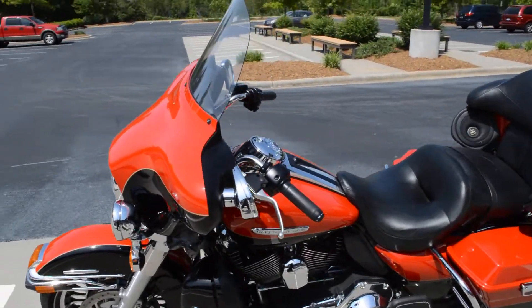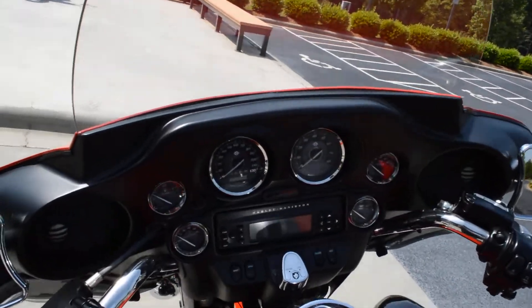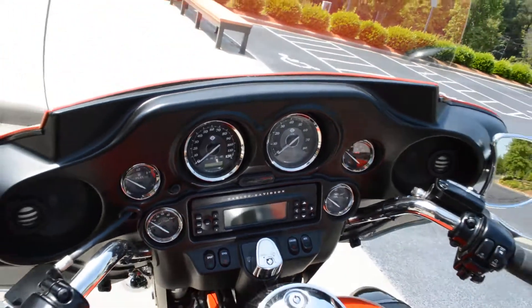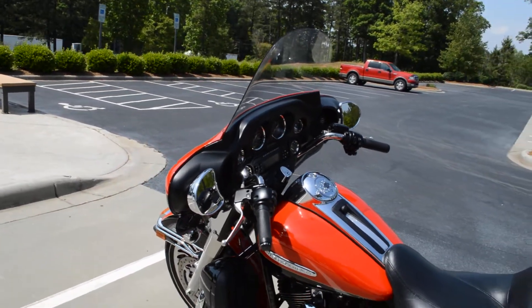It has the Harman Kardon AM-FM stereo with the CD player with all the gauges. This bike has an intercom system, CD radio, and a four-speaker stereo system.